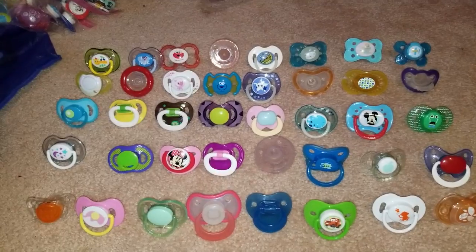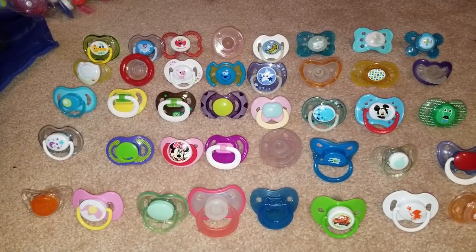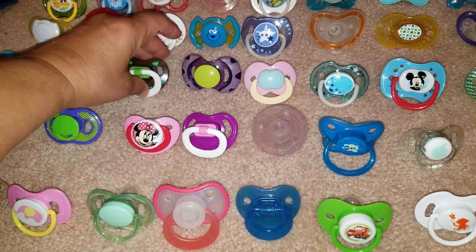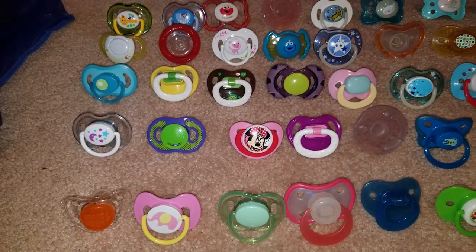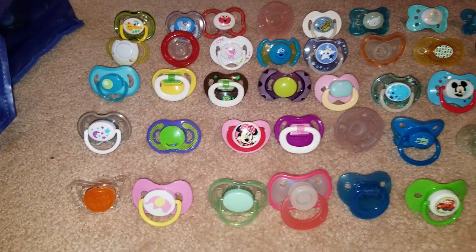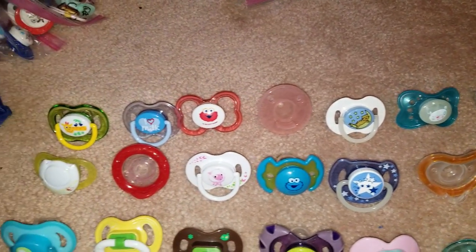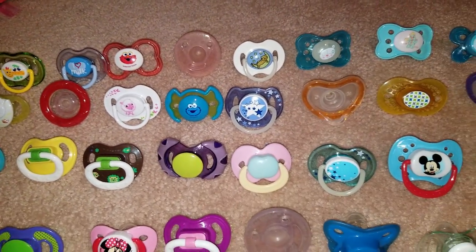Generic lot number nine — a mix of 40 pieces for $20 shipped in the United States. This has a handful of international pieces that you may have never seen before, and others you could find online or in store at one time. It's a good mix of generic and name brand pacifiers — we're just calling it generic lot number nine. If you're interested, email me at siliconebaby@yahoo.com and I'll tell you how to pay.